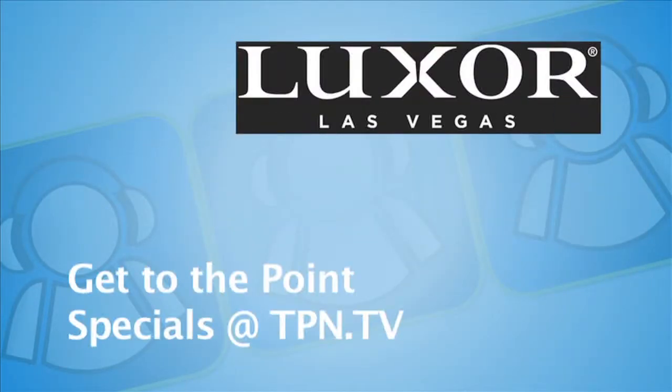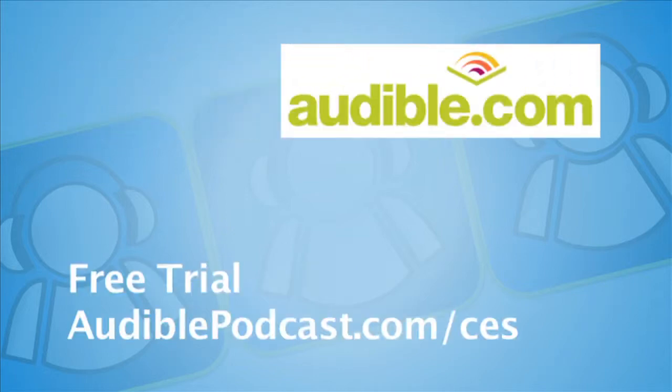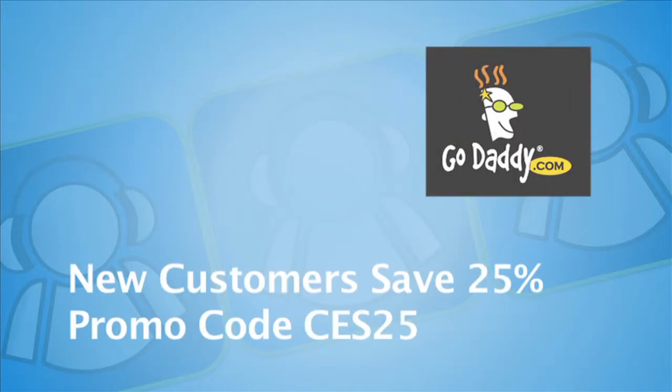The CES coverage is sponsored by Luxor Las Vegas — get to the point, rooms start at $40, you can go to tpn.tv for the Luxor advertisement. CES coverage is also sponsored by Audible.com, where books come alive — listen to a bestseller on your iPod or MP3 and get a free trial at audiopodcast.com/CES. Additionally, CES coverage is sponsored by GoDaddy.com, the leader in domain names and web hosting services. New GoDaddy customers save 25% by using promo code CES25.